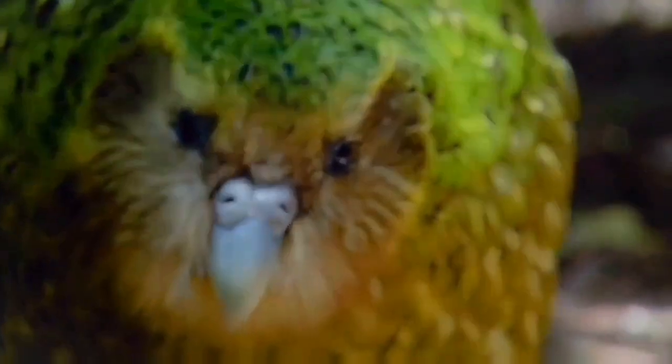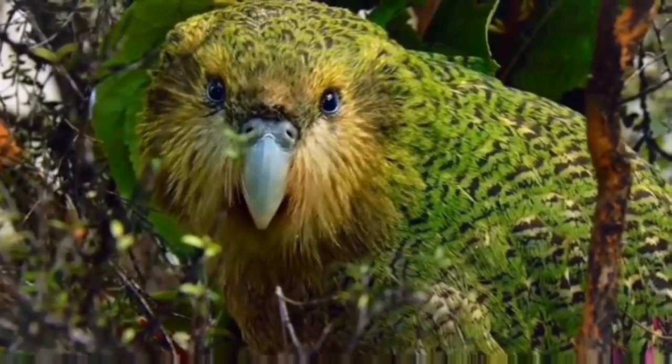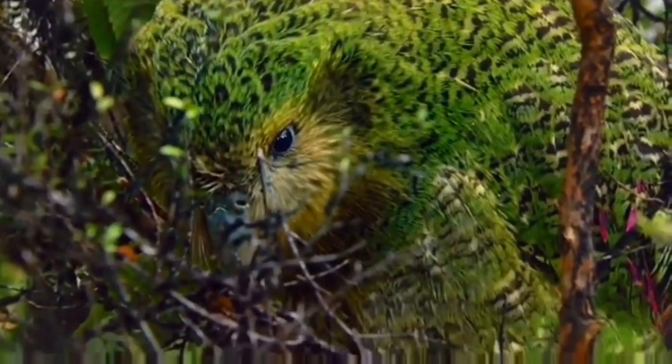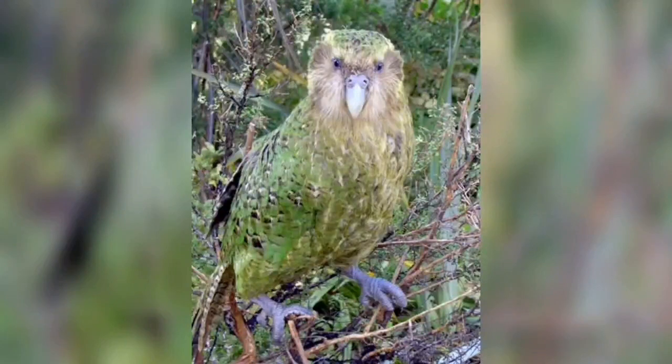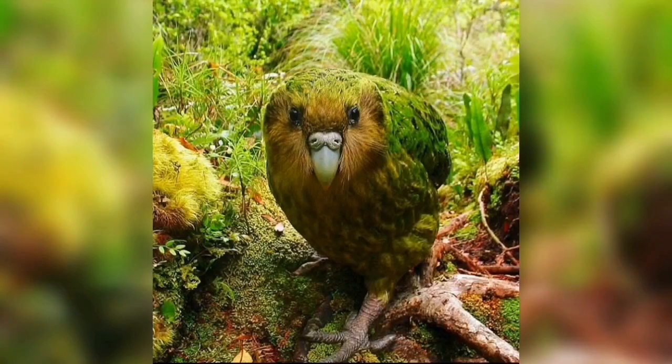The kakapo is also the heaviest, though not largest, parrot species. It lives a mostly nocturnal life, sniffing out food with its well-adapted olfactory senses, but suffering from poor eyesight. They are possibly one of the longest-lived birds, with a life expectancy of over 90 years. The common ancestor of the kakapo and the genus Nestor became isolated from the remaining parrot species when New Zealand broke off from Gondwana around 82 million years ago.